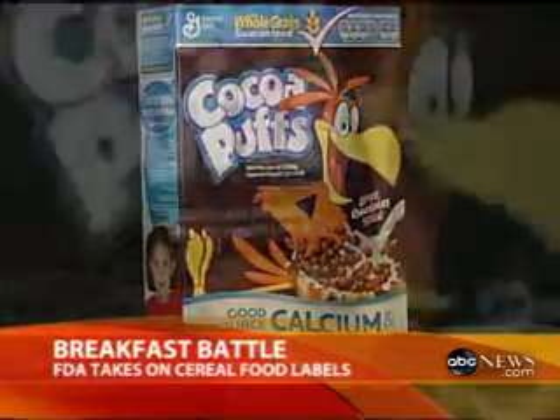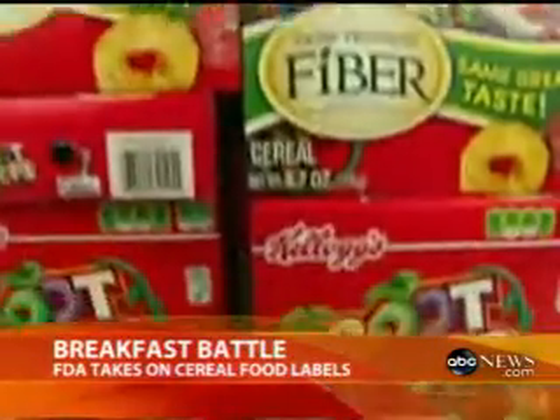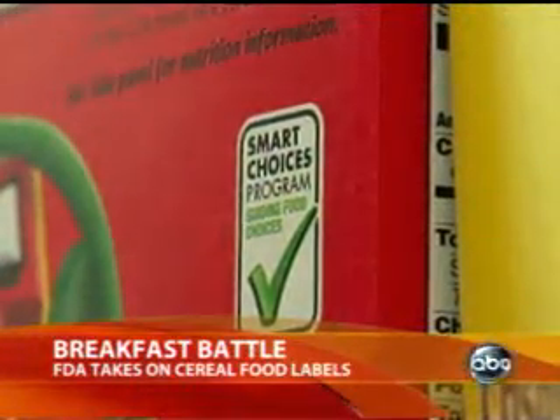Eat a bowl of Cocoa Puffs for breakfast, and General Mills says you've made a healthy choice. Kellogg's Froot Loops too qualifies for the Smart Choice label. What's wrong with making this a smart choice? Well, when it has 40 percent sugar — you can picture that: half the box with grain and half the box with sugar — that's not such a smart choice.